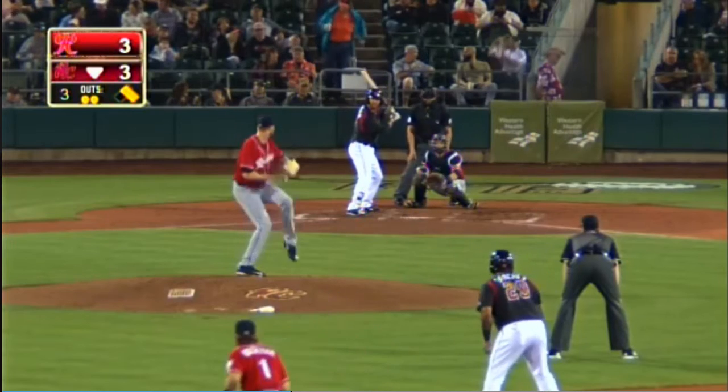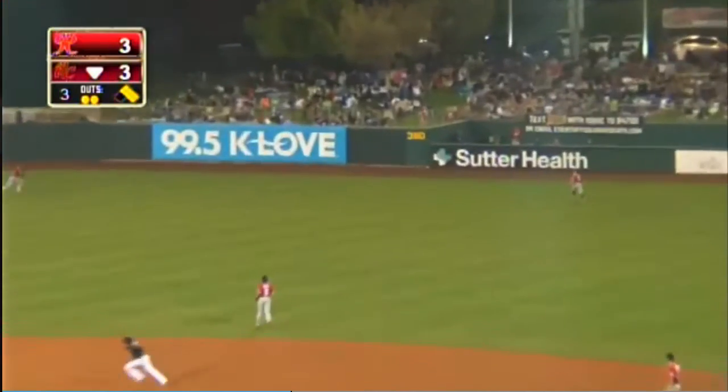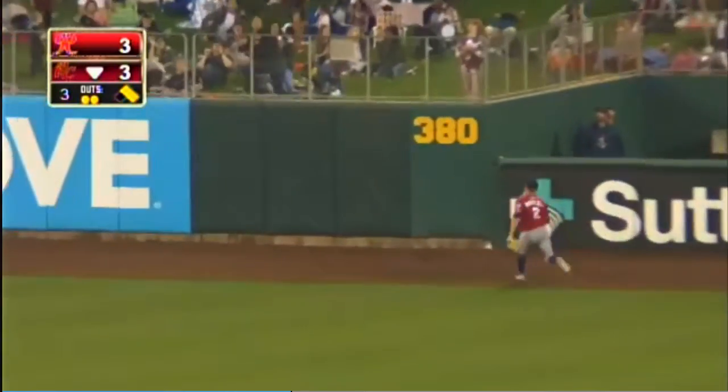Here's the right hitter, check second, here's the 1-0 pitch. That's swung on, a fly ball to right center on the move. It's going nice to fill the track at the wall, and it is good!